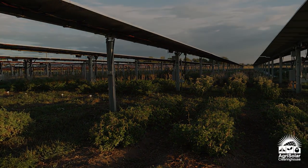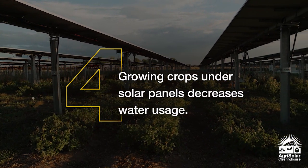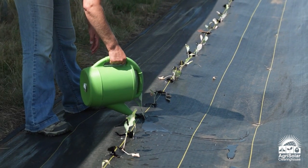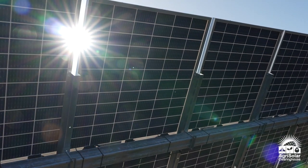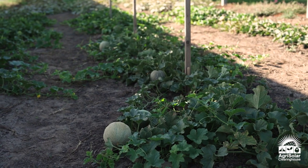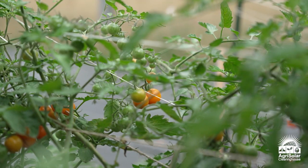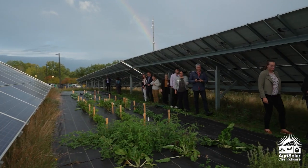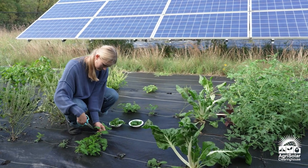Number four, growing crops under solar panels dramatically decreases water usage. The cooler temperatures and reduced evapotranspiration under the solar panels lead to a dramatic decrease in irrigation. In Oregon, they're able to grow water-intensive crops like melons, squash, and tomatoes under panels without any irrigation. In Arizona, they've seen a 75% decrease in irrigation for tomatoes, beans, basil, and peppers.